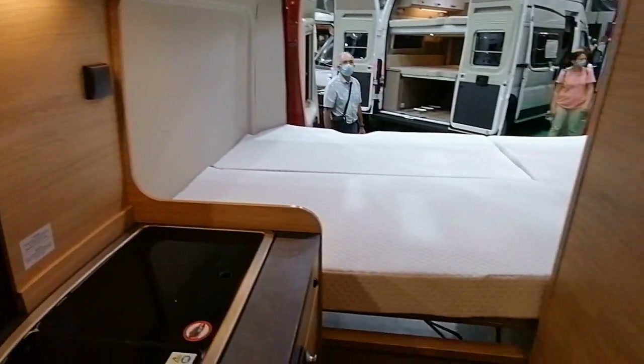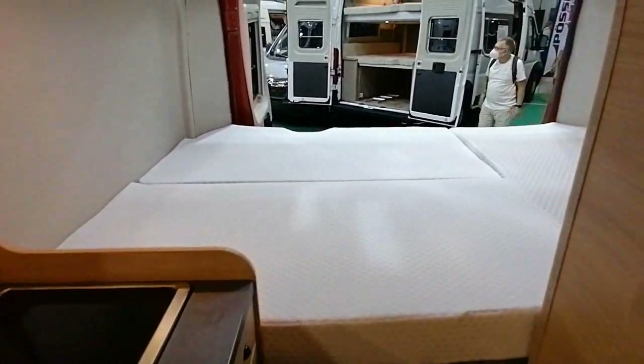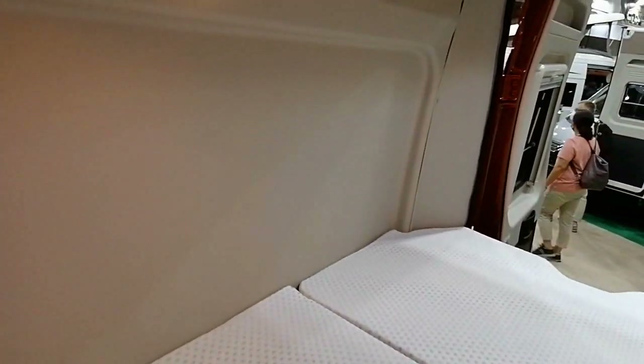Petite cabine. Donc ce modèle, c'est la version 5m40, mais il y a évidemment la version 6m, qui est quasi identique sur l'implantation, donc un petit peu plus longue. Alors sur ce 5m40, la chambre.